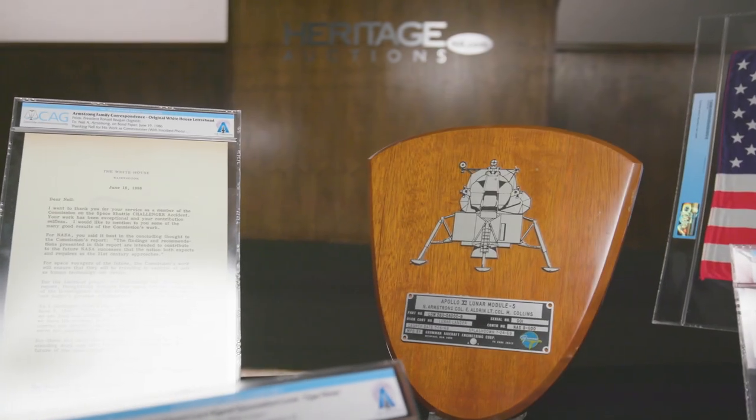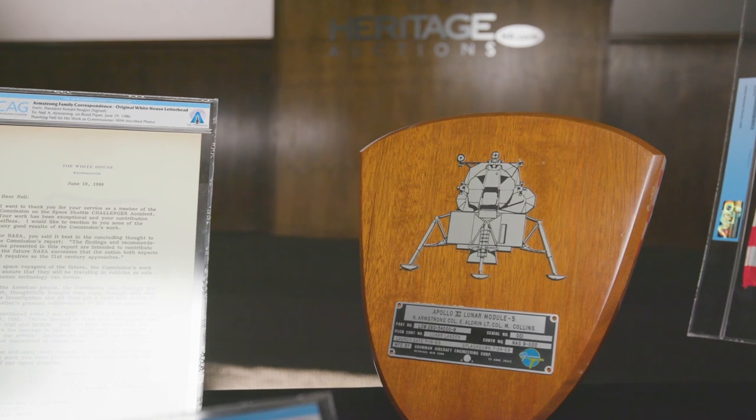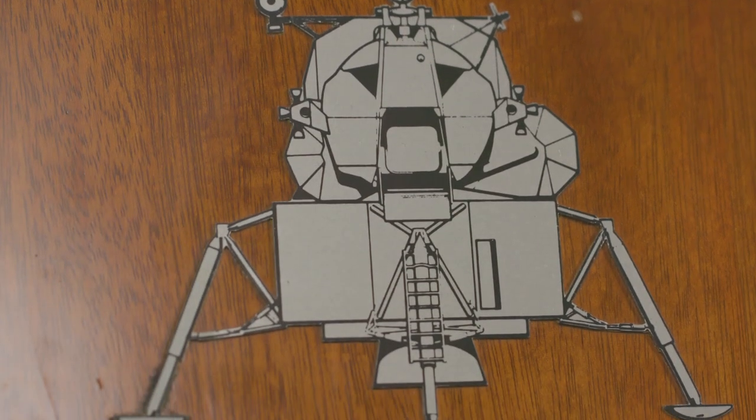This spacecraft identification plate, mounted to a wooden display plaque, is one of only three made — one each for Armstrong, Collins, and Aldrin.